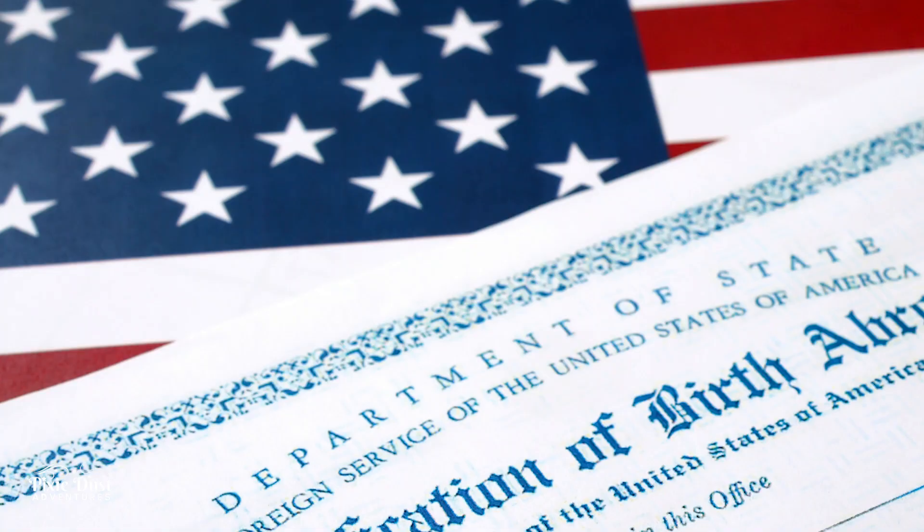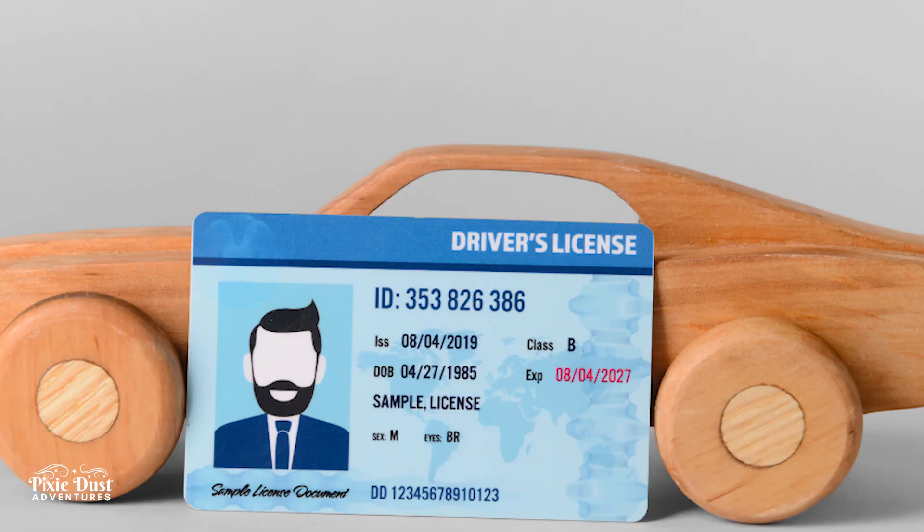If you're cruising without a passport, you are going to need your original state-issued birth certificate — no photocopies — and you're going to need a driver's license as well for adults. So you can see where those Caribbean and Bahamian cruises, those short cruises, you may not be required to have a passport on a lot of those itineraries.